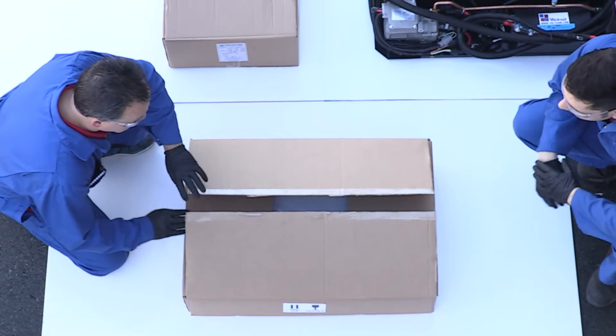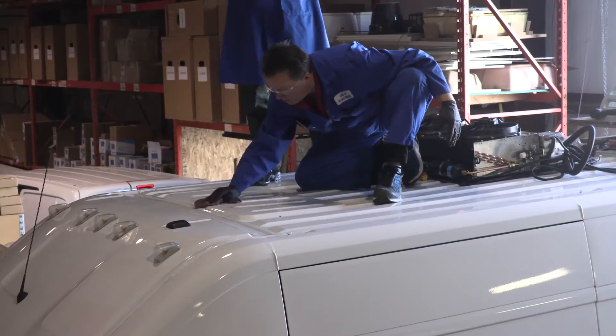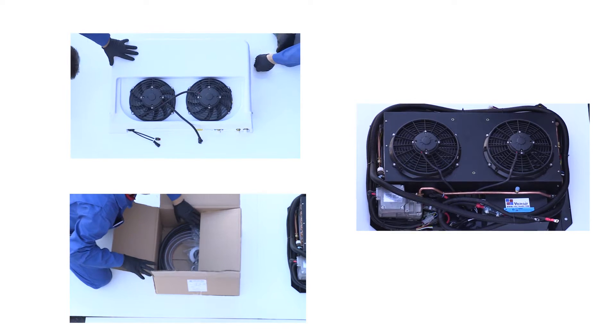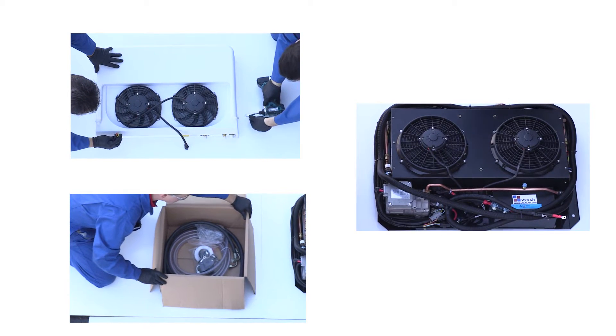At Volta Air, we are continually improving our quality, our packaging, our support, and our product's performance. We pack our refrigeration unit into three boxes: the condenser, evaporator, and installation materials.